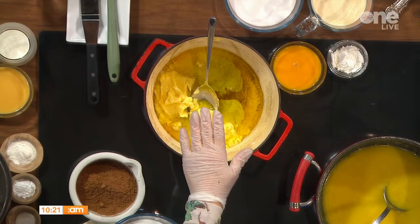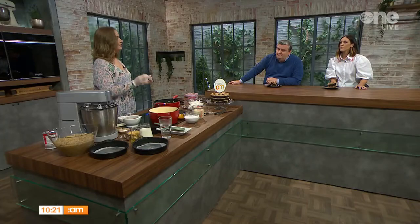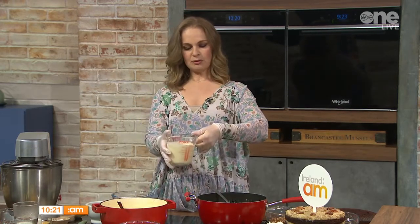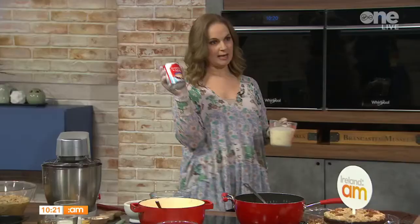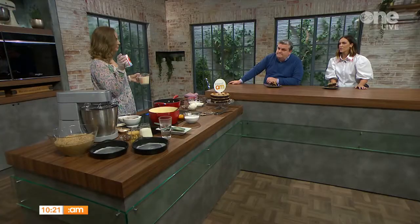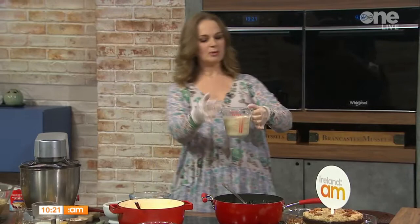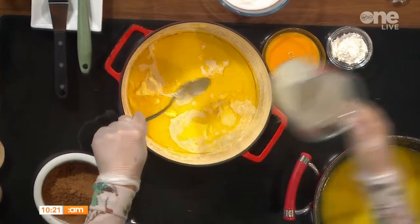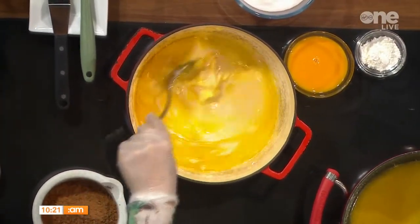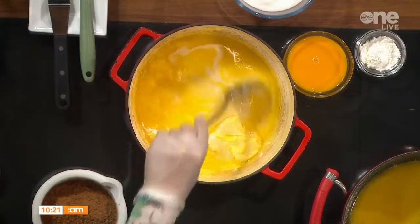We start with 225 grams of salted butter, going into a heavy-bottomed pot on the stove. We're making our topping first and setting it aside to chill — you can even chill it overnight. We're adding 470 mils of evaporated milk. That's a bit more than one can. It's treated with a heat process, so you get a caramelized color — richer than full fat milk but less fat than cream.